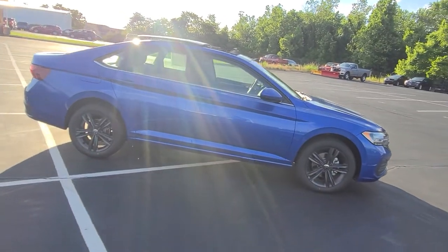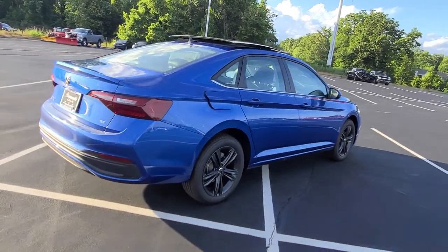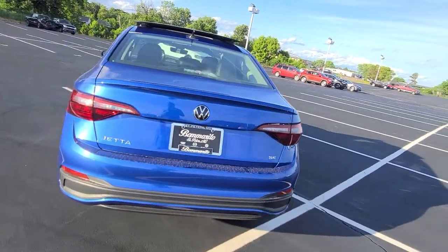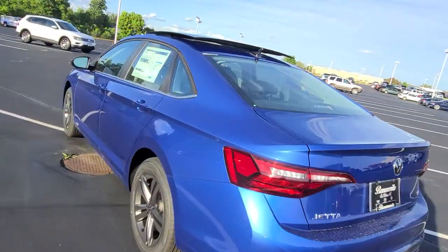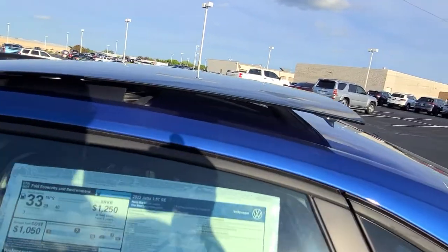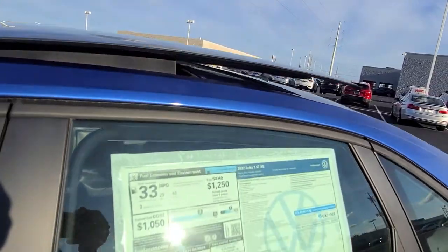Even though they call it the black wheel package, they're dark gray. Chrome windowsills, keyless entry on the front two doors, a power driver's seat with power lumbar. And there's a look at that panoramic sunroof with that nice thin bezel on it. No sunroof drains — it actually seals out the rain and runs off the car.